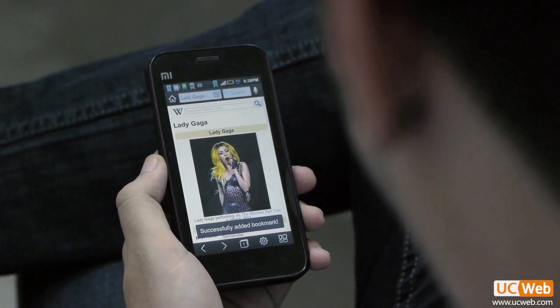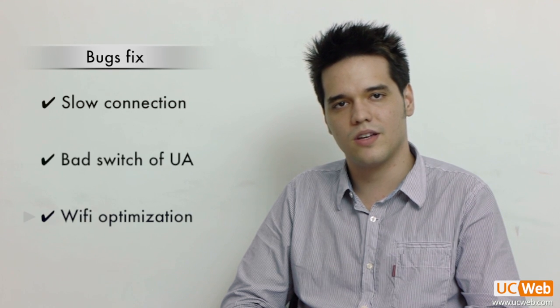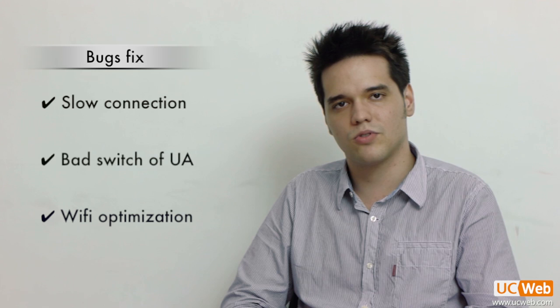Of course, there are some limitations of the websites listed. In addition, we have solved the issues of slow connection, bad switch of UA, and the problem of not being able to close the Wi-Fi optimization window. We always seek to give users a better experience with our browser, and I believe we have delivered this message with the new Android 8.2 version.